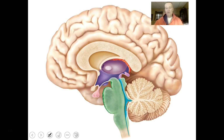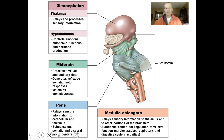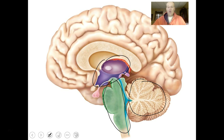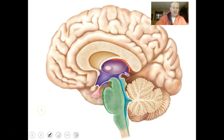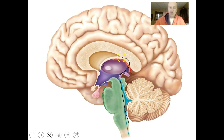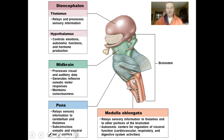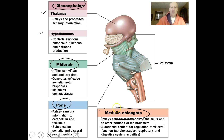Now we'll look at the diencephalon and then the brain stem, and conclude with the cerebellum. The diencephalon is made up of the thalamus, hypothalamus, and epithalamus. The brain stem consists of the midbrain, pons, and medulla oblongata. The spinal cord is part of the central nervous system but not part of the brain.